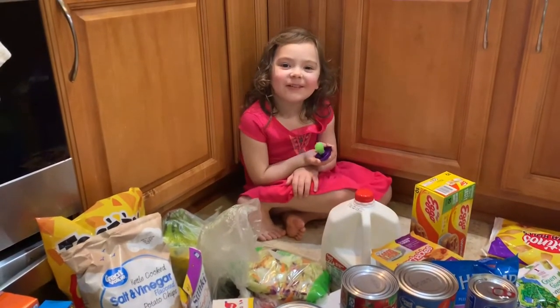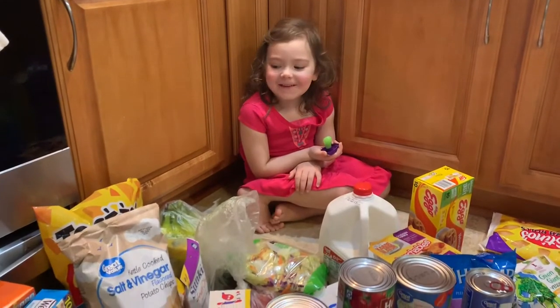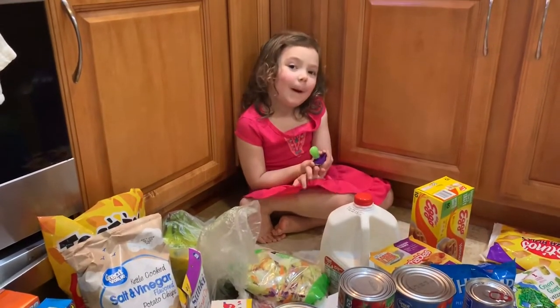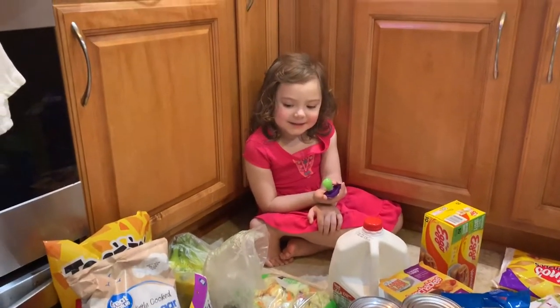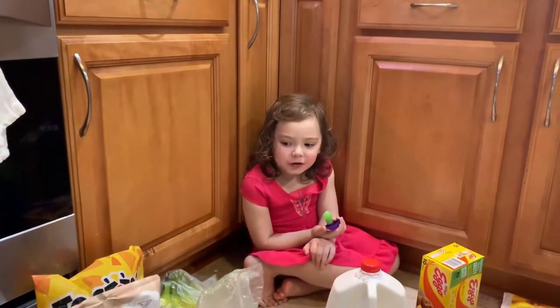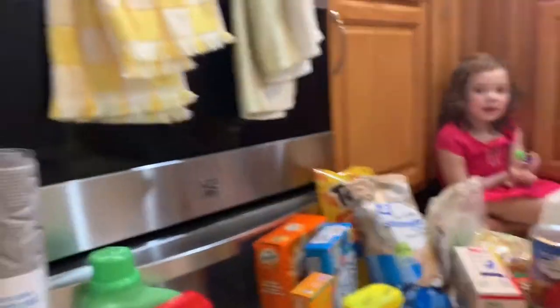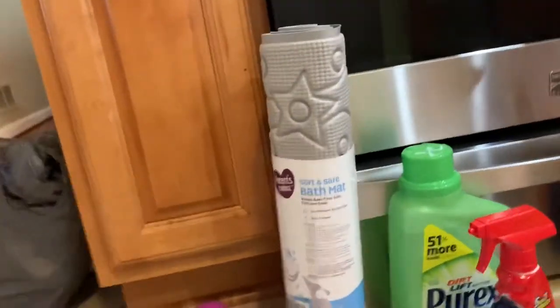Hi you guys, welcome back to The Plate Files. Today we're going to do a grocery vlog and I'm Mommy's little helper. Can I say what we got? Once I get back there you can, okay? Because you can't go over here.